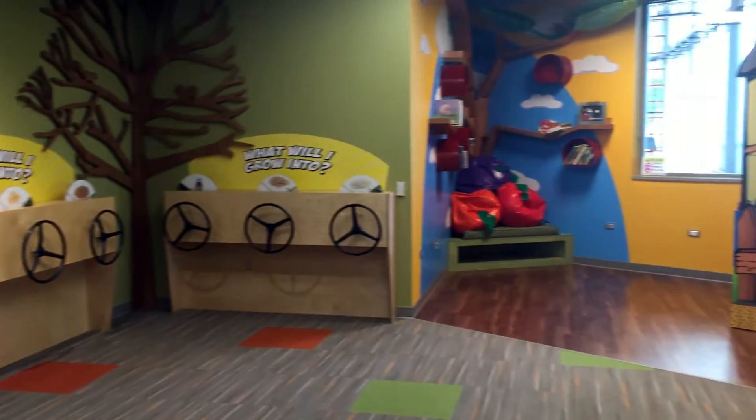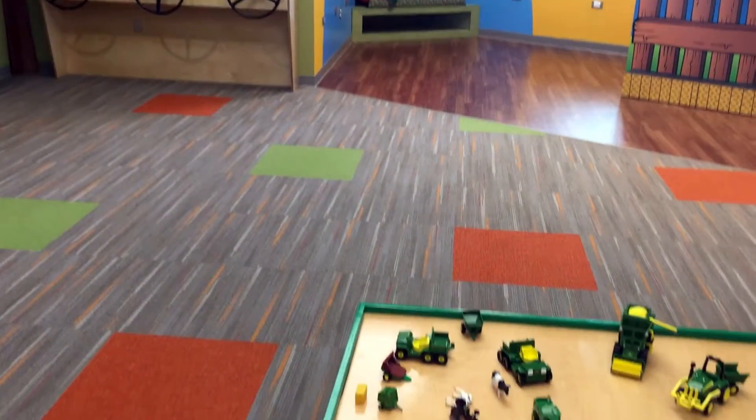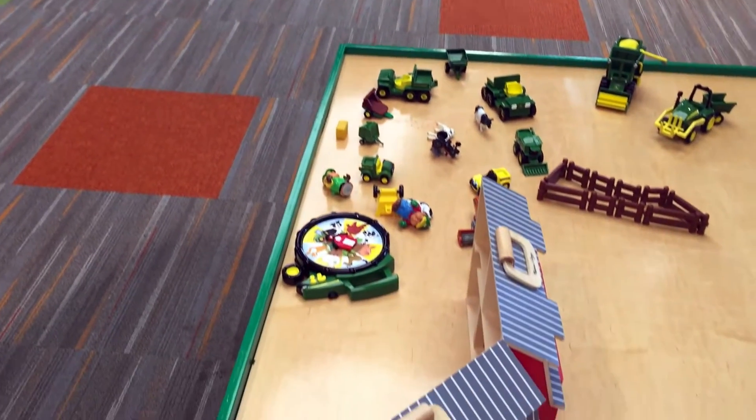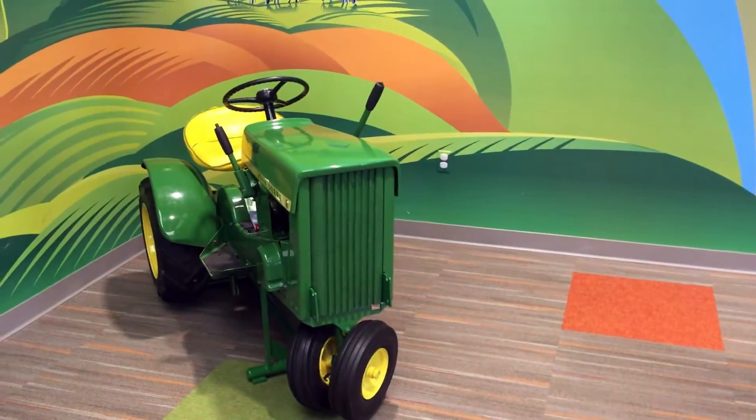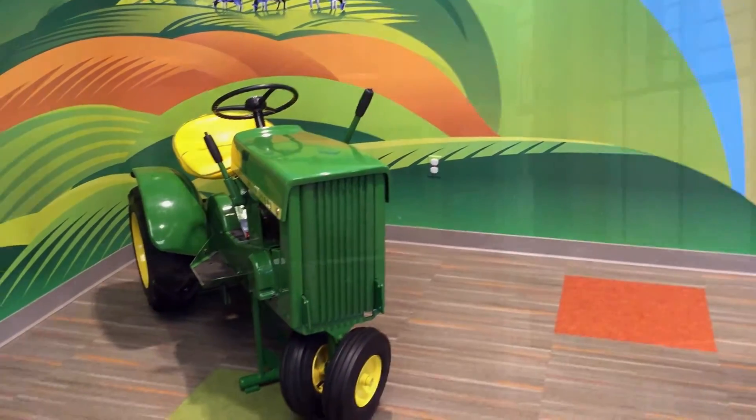We have a spot for our young visitors called the Kids' Corner, where we have several different activities for young people to come in and interact with agriculture and learn a little bit more about where their food comes from. We conduct farm-to-fork activities for these youngsters and try to make that connection to agriculture for them.